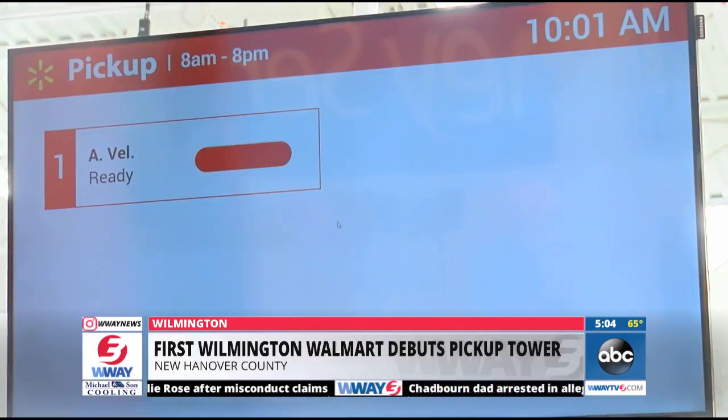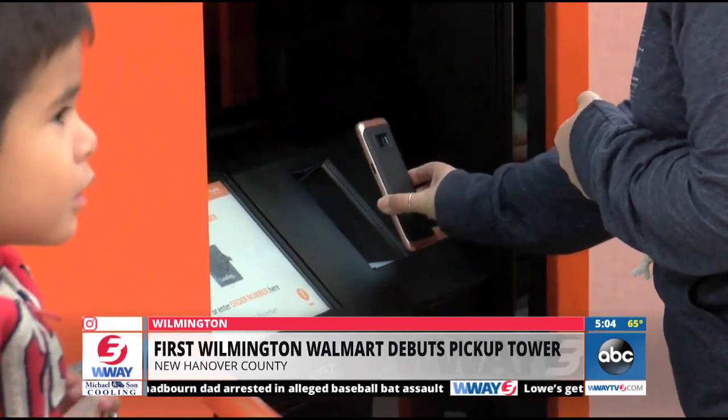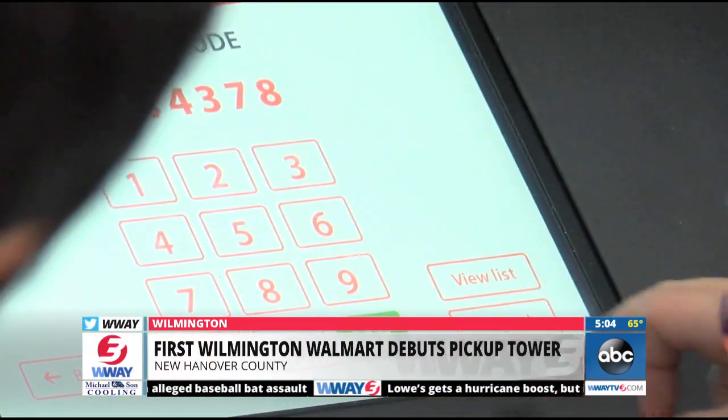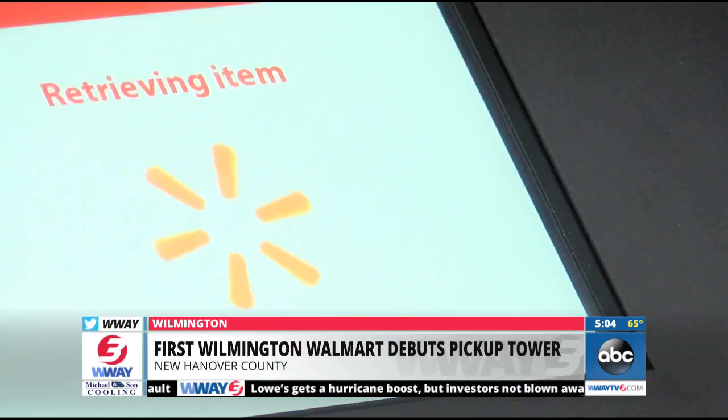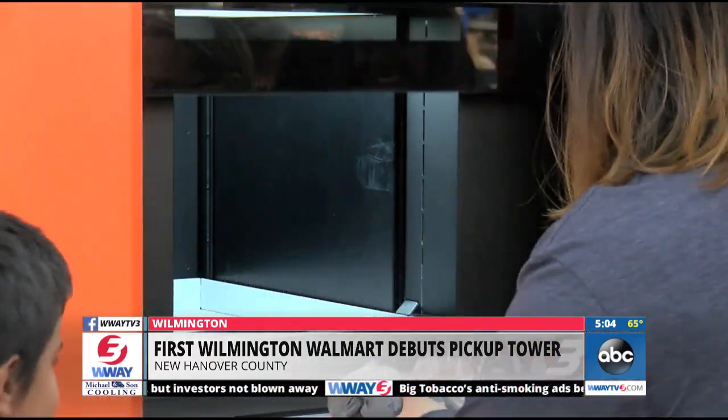To use the pickup tower, customers choose items on Walmart.com and select the pickup option at checkout. When the item arrives at the store, an associate loads it into the pickup tower. The customer retrieves it by scanning a barcode sent to their smartphone.